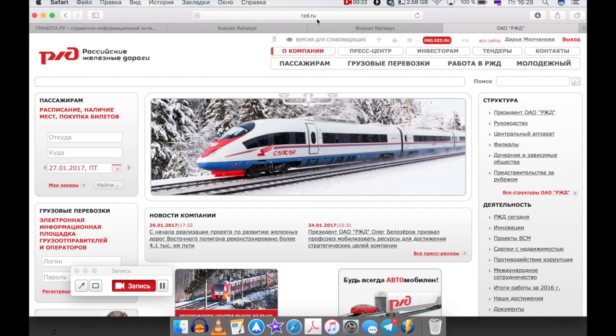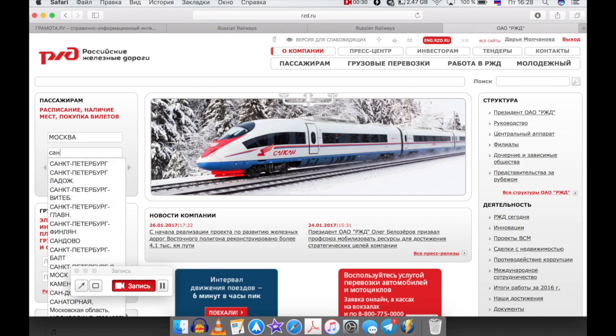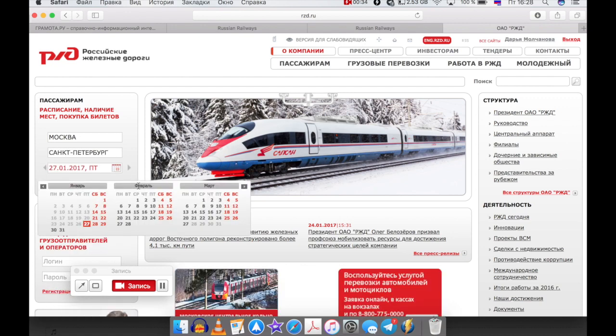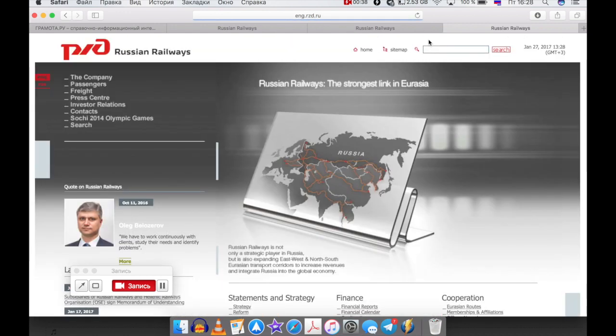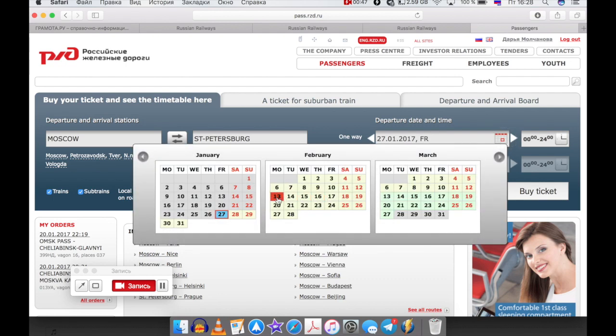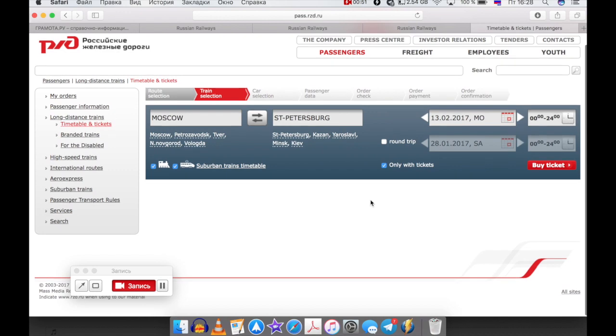Купить билет несложно. Нужно пойти на сайт РЖД. Если вы знаете русский, набирайте по-русски. Если вы не говорите по-русски, есть английская версия. И то же самое: откуда, куда, дата — и купить билет.